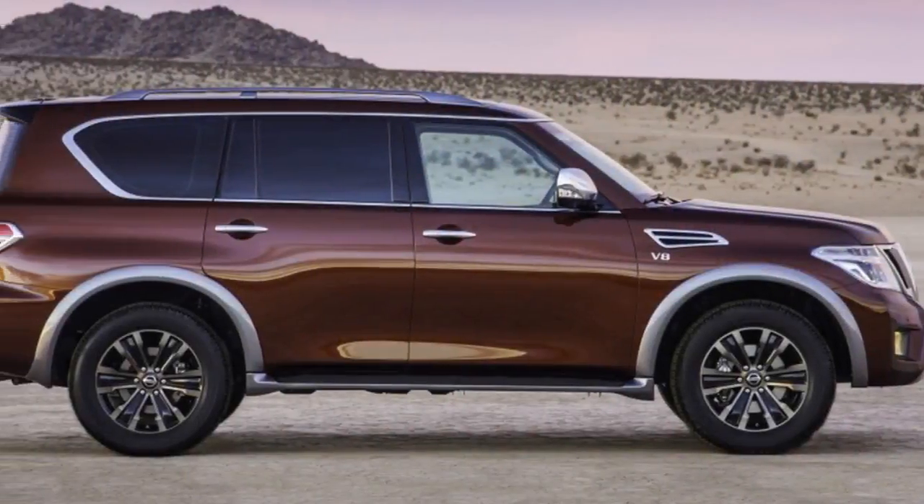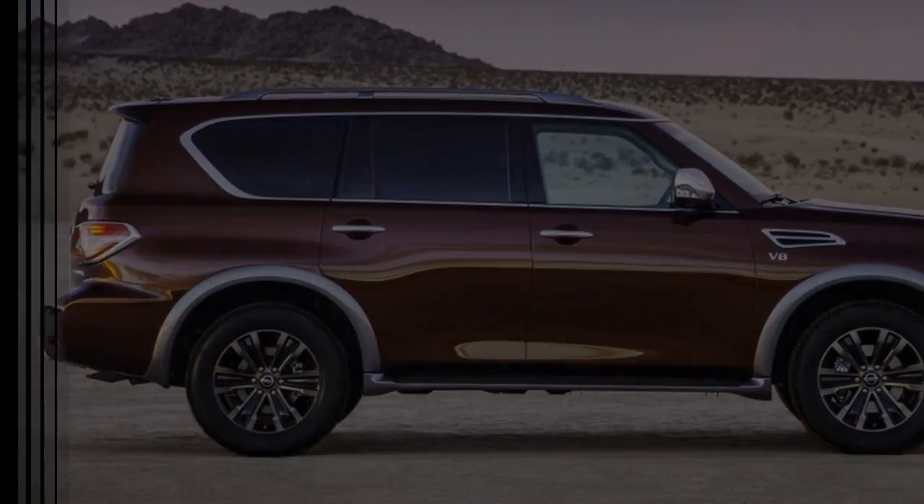The only thing that I had trouble getting past was the weird pleats in the leather on the door panel.